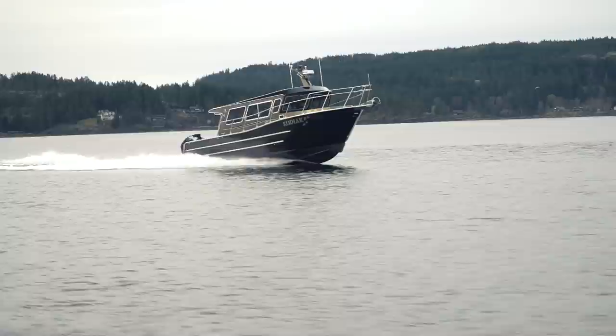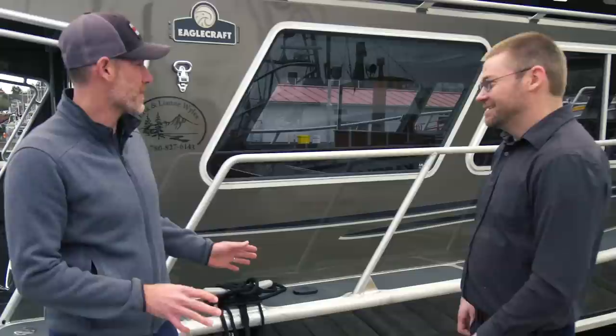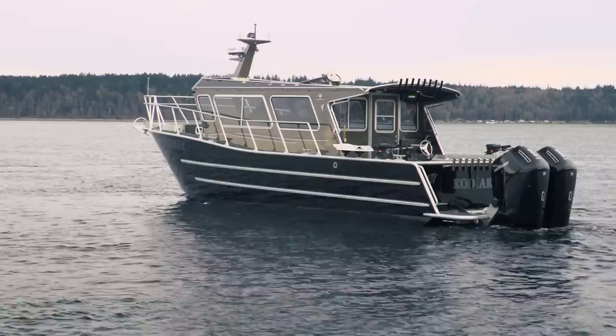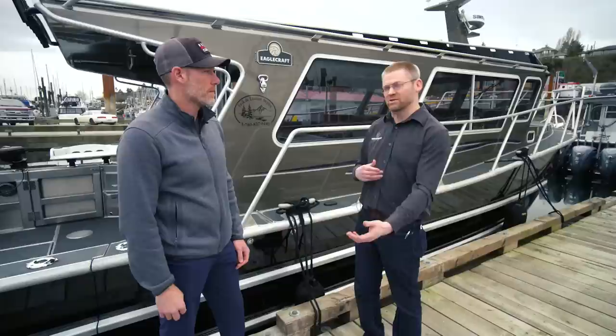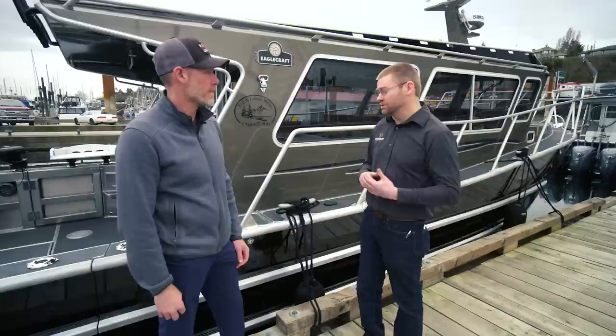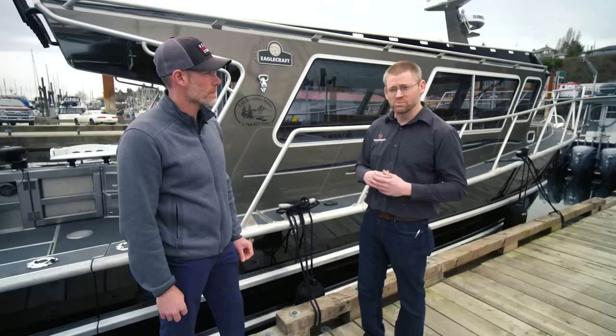One thing that separates our Eaglecraft boats is this is technically a commercial boat. We still build commercial vessels and this boat is built no different — we've just made it a little bit prettier here for recreational purposes. The paint job is awesome, and it has that sturdy, bulky commercial feel while still being streamlined enough to look like a sexy recreational boat. We work with each individual customer to build the boat exactly the way they want it, and the welding side of things is really what separates us from a lot of the other boat builders.